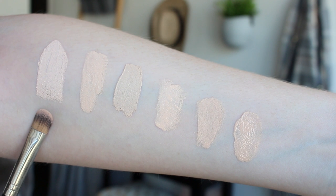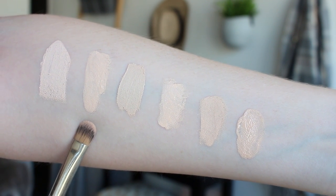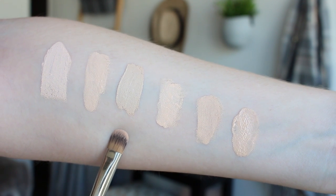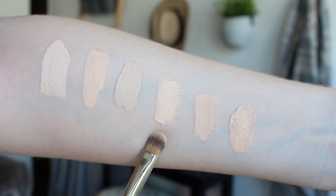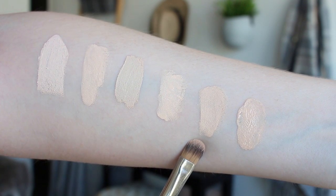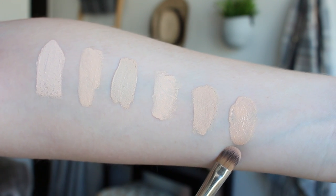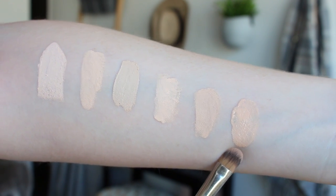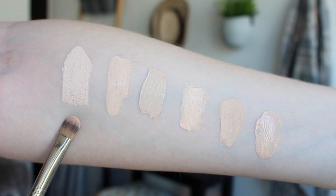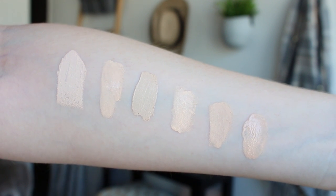So this is the Hourglass foundation here. This one is the Makeup Forever Ultra HD in Y205. This is NARS Radiant Creamy Concealer in Chantilly. This is Illamasqua Skin Base in 02. This is Marc Jacobs Remarkable in Ivory Light. And this is Lancôme Teint Idole Ultra 24 Hour Foundation in the shade 090 Ivory. You can see the Hourglass is by far the lightest out of the bunch, but it's also quite pink-toned compared to some of the other shades.